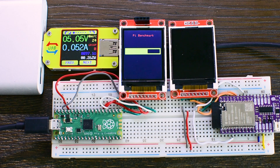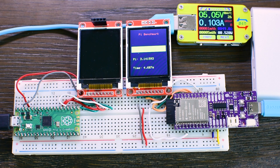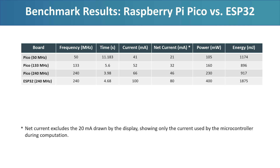Let's now take a look at power consumption. At 133 MHz, the Raspberry Pi Pico and the display draw around 52 mA, and when overclocked to 240 MHz they draw around 66 mA. At the lower end, running the Pico at 50 MHz brings the current down to 41 mA. In comparison, the ESP32 together with the same display draws about 100 mA at 240 MHz. All measurements were taken at 5 volts during the benchmark. When we calculate the total energy use, excluding the 20 mA used by the display, the overclocked Pico is faster than the ESP32 in this test while also using about half the energy.